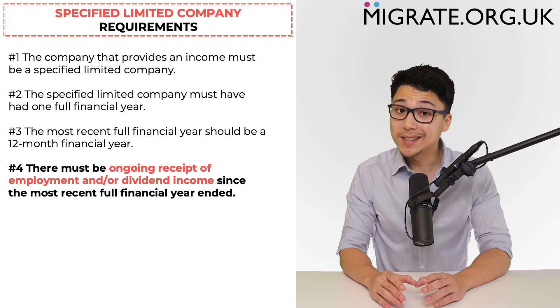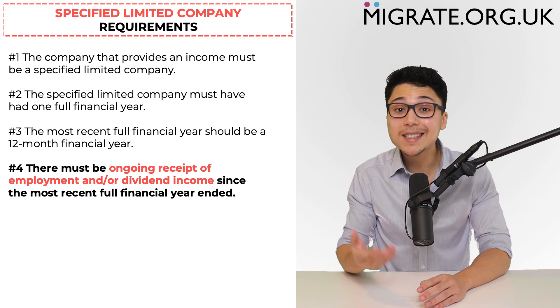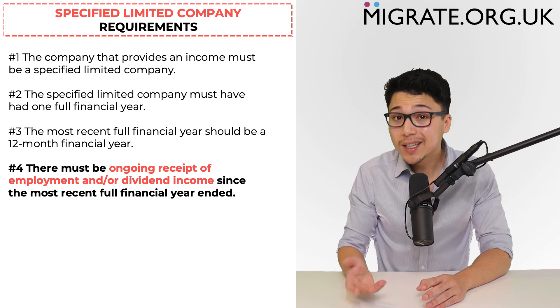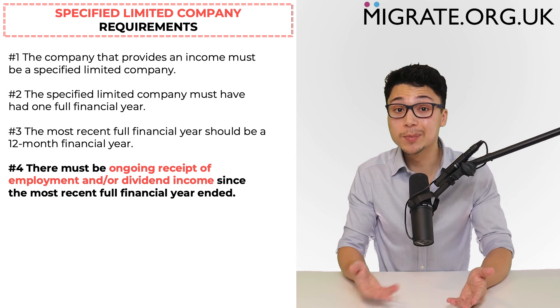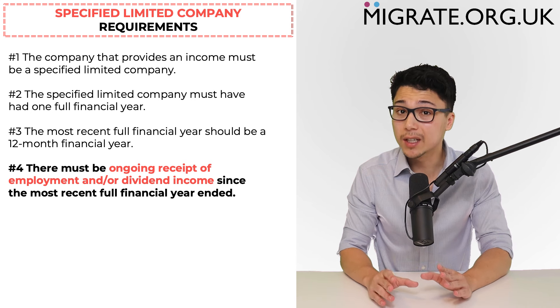The next requirement is that there must be ongoing receipt of employment and/or dividend income since the specified limited company's most recent full financial year ended. If you cannot show ongoing receipt — for example if the company has since been liquidated — you will not technically be able to include the income from the specified limited company.